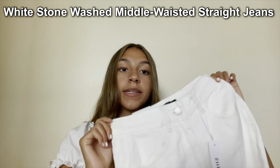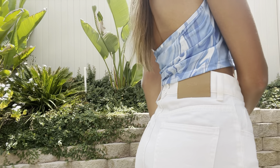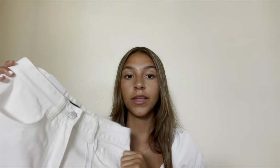Next I got White Stonewashed Middle-Waisted Straight Jeans — the same style as earlier but in white, which is new and different from what I already have. They're the same size so they're kind of big, but I'd rather have white jeans now for summer than wait for a new order. White jeans are great for summer — they're lighter, won't get as hot, and they really bring out your tan.